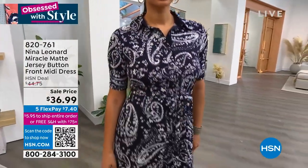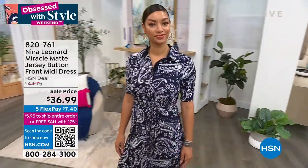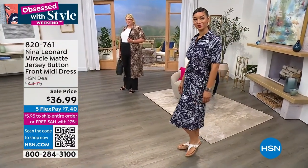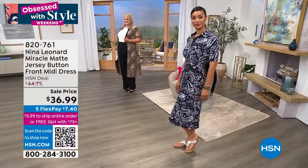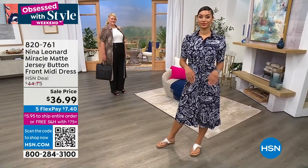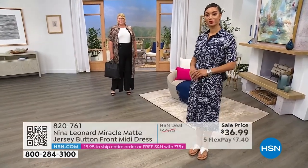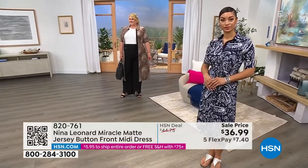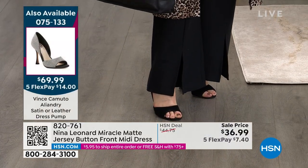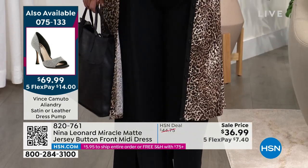Brooke's rocking it. Brooke is wearing it — she's in the extra small, she's a size four. So you can see how it fits her there. It is like a semi-fit really. I know it says fitted on the card, but just so you know, it's nice and fitted in the arms and the bust area, but from that waist down it just glides open ever so gently. It has really great movement since it's that Miracle Matt jersey that many of you already know and love from Nina Leonard.